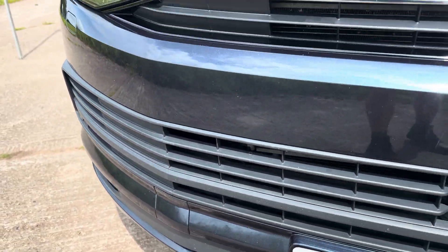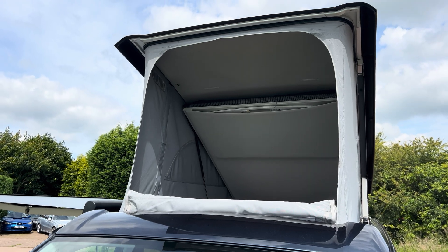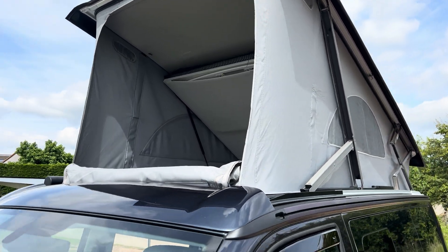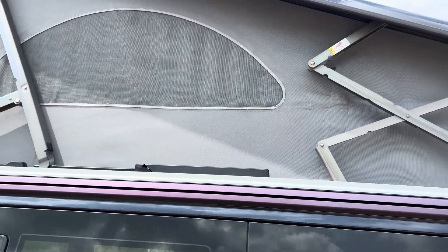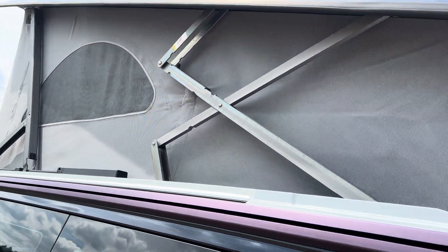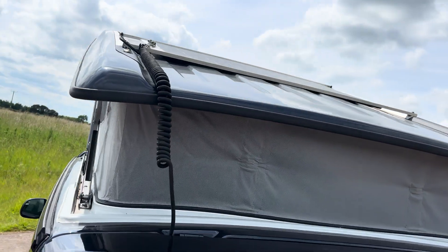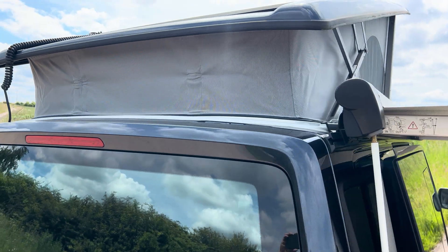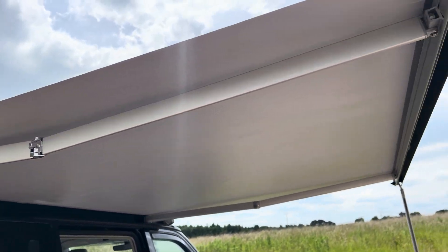You've got the full zip-out front, and when that's zipped in you've also got the arch section that can zip out. There are no snags or anything in the roof — it's all in very good order. It's also got the benefit of a solar panel, and the roof is all in good order as is the awning.